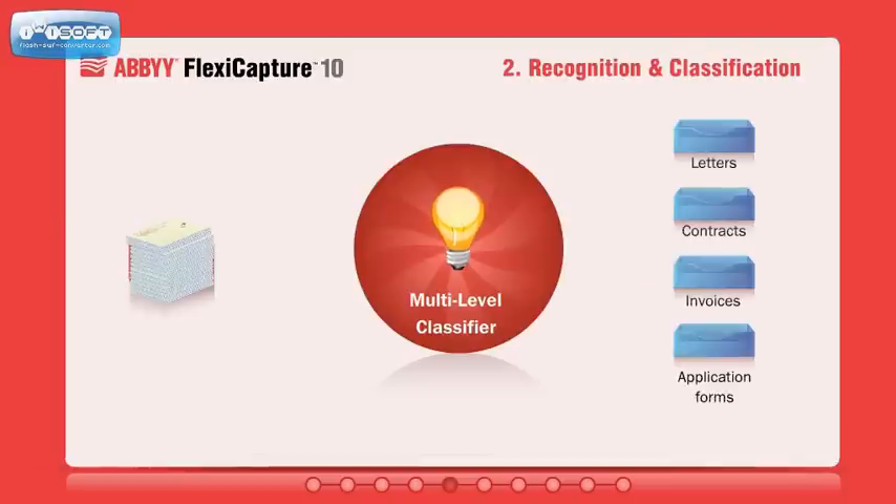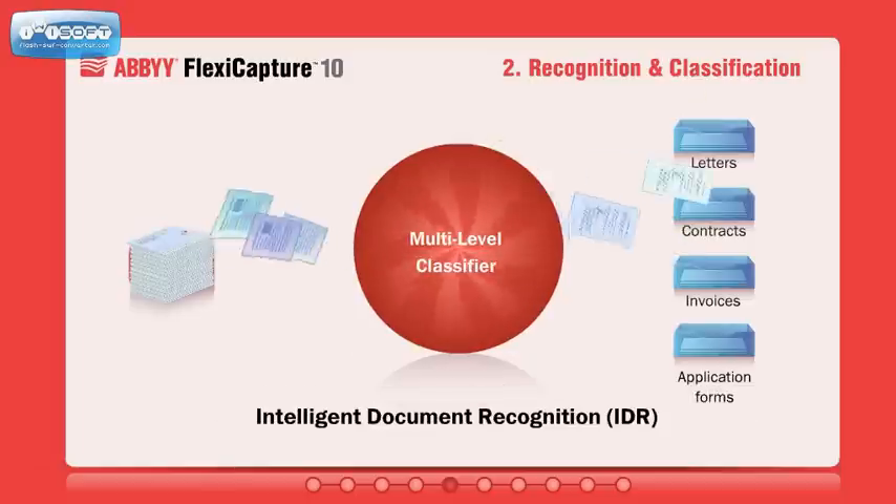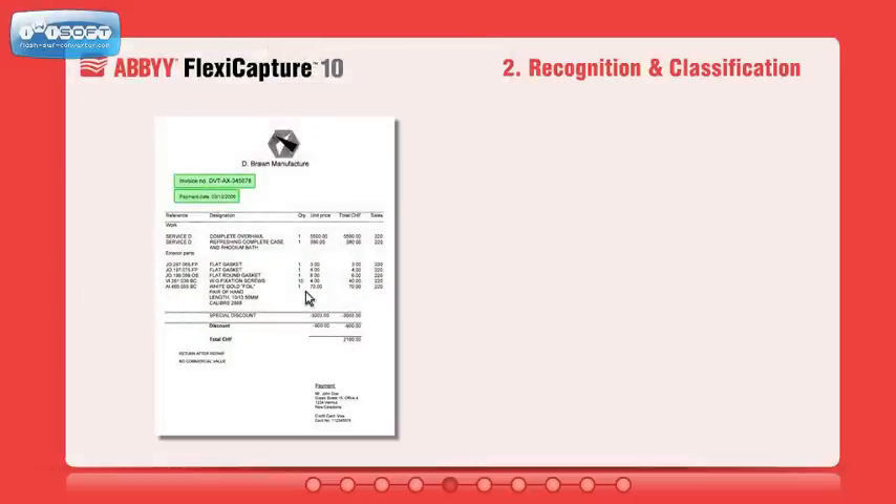ABBYY FlexiCapture is enriched with intelligent classification and data extraction technologies that are easy to configure and maintain. The system can be easily trained by inputting sample images to help the classifier learn to identify documents and extract data automatically. As a result, FlexiCapture separates the mix of incoming images by document types.